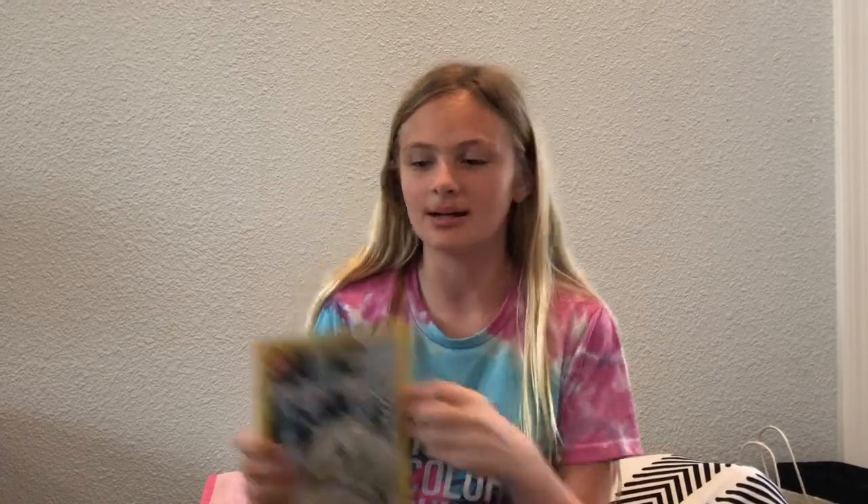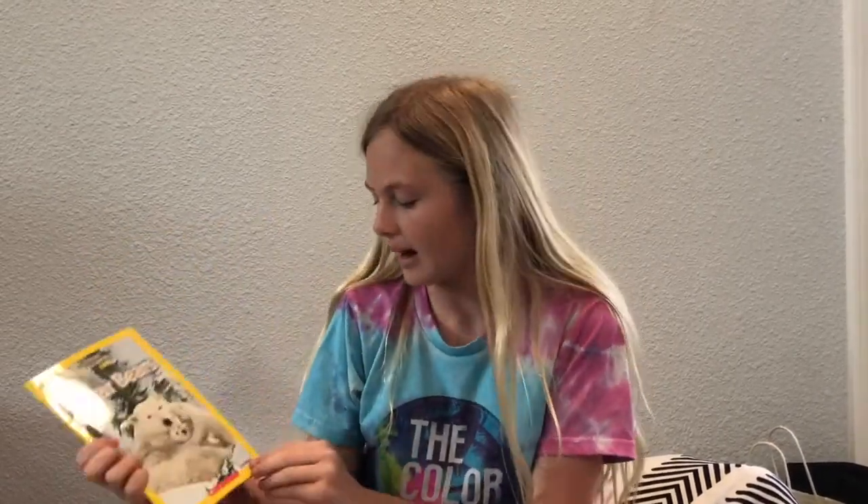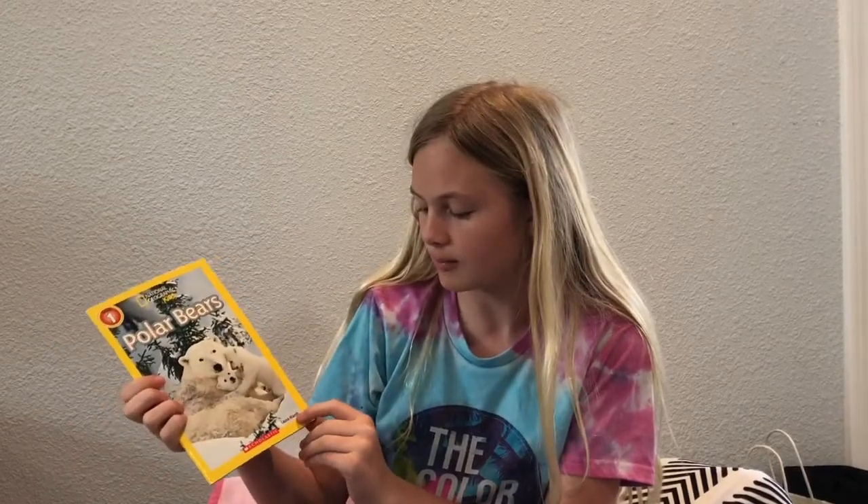Hey guys, it's Kendall the Scientist, and welcome back to Reading with Kendall.